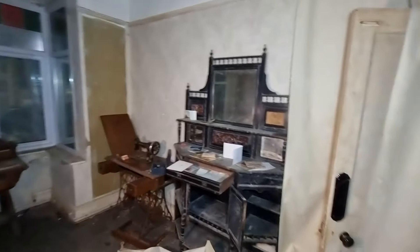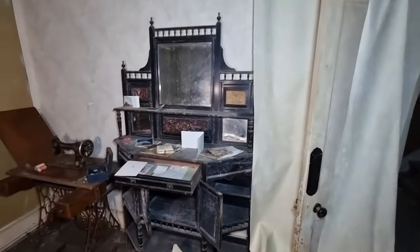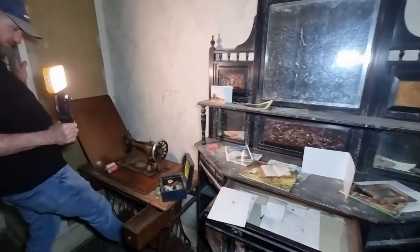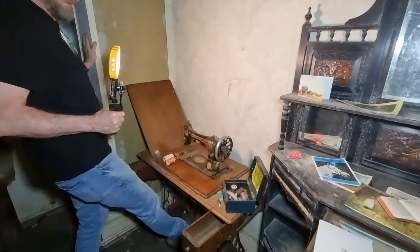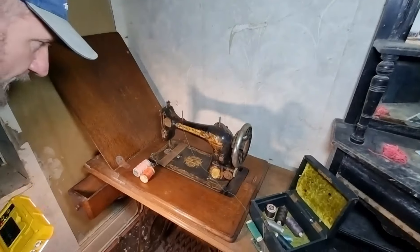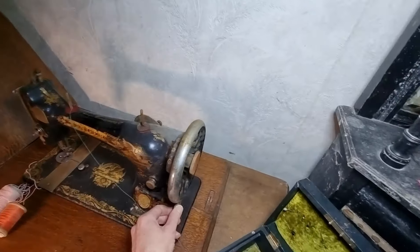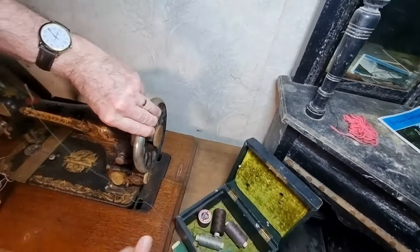Look at that. Oh, that's a nice piece of furniture. Do you reckon that works or not? Seized up, yeah. Look at it though — it's lovely. Is it the sink? Yeah. It's nice, isn't it? It is. I think it's gone on it though.